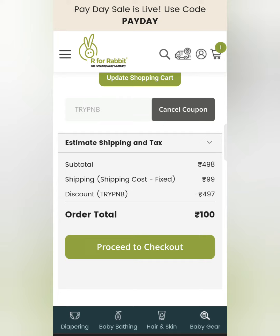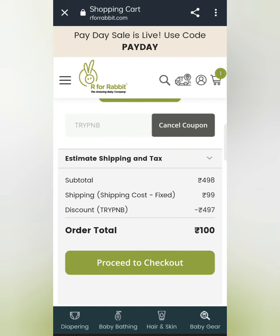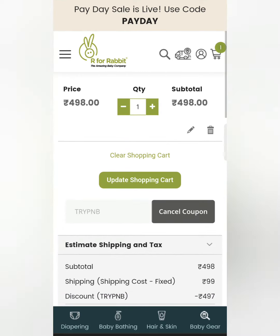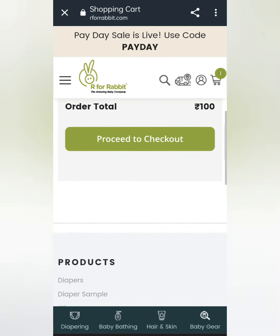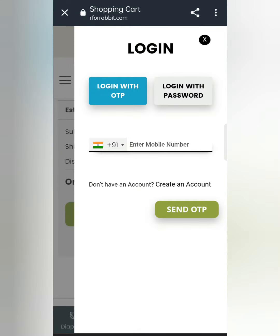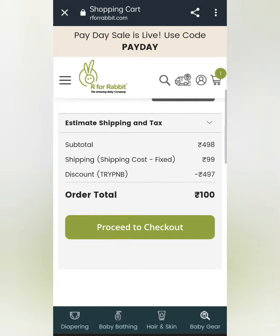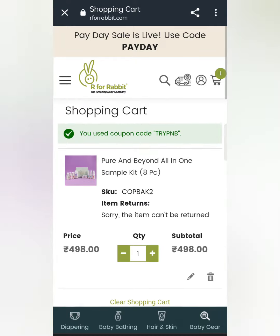It is $99.00 — you just have to pay for the sample kit. It is an OMG deal, so go ahead and buy it. It has 8 pieces. The link is in the description box. Proceed to payment, enter your mobile number, log in with OTP, fill in your address and submit. You will get an update on your email and your product will be 100% delivered. I will see you in the next video, bye bye!